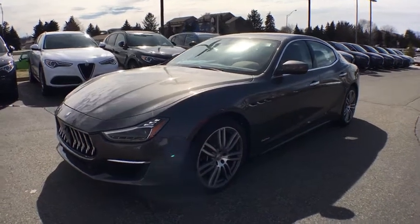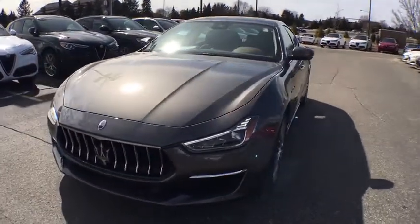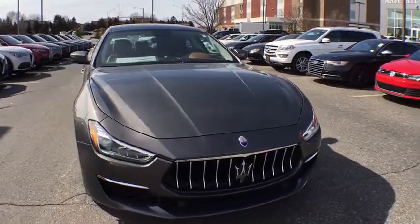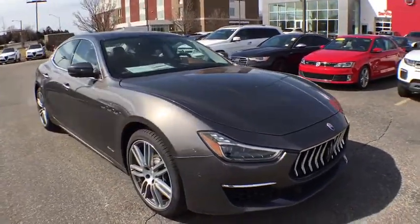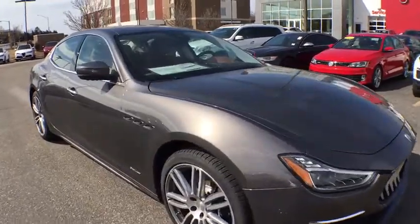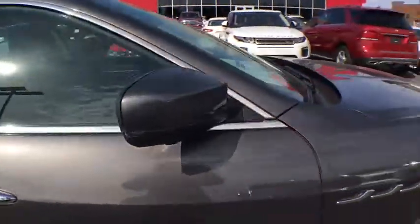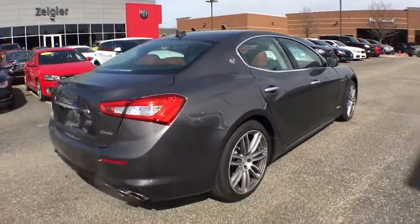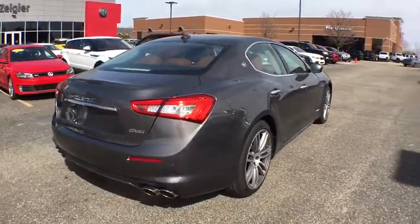The 2018 Maserati Ghibli. The Maserati Ghibli is a perfect combination of luxury and power while still providing a functional driving experience. The exterior styling screams Maserati while the interior offers comfortable seating and well-defined dashboards. This vehicle has less than 100 miles.